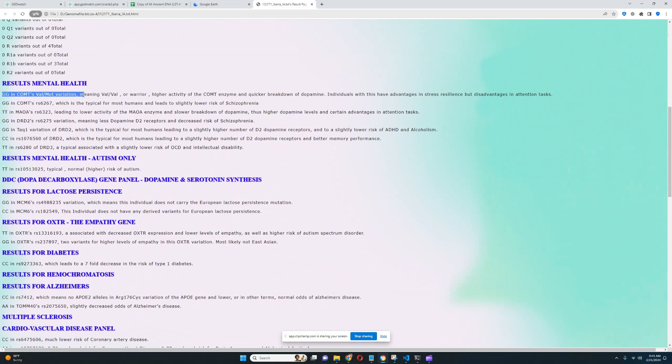She's got GG in the COMT Val/Met variation — meaning Val/Val genotype, or Warrior genotype. This means she has higher activity of the COMT enzyme, which breaks down dopamine, so she has quicker breakdown of dopamine and less dopamine in the system. The implications are advantages in stress resilience but disadvantages in attention tasks and motivation. She also has the Warrior genotype in MAOA, and these two conflict with each other — they kind of cancel out, resulting in pretty much intermediate speed of dopamine reuptake.